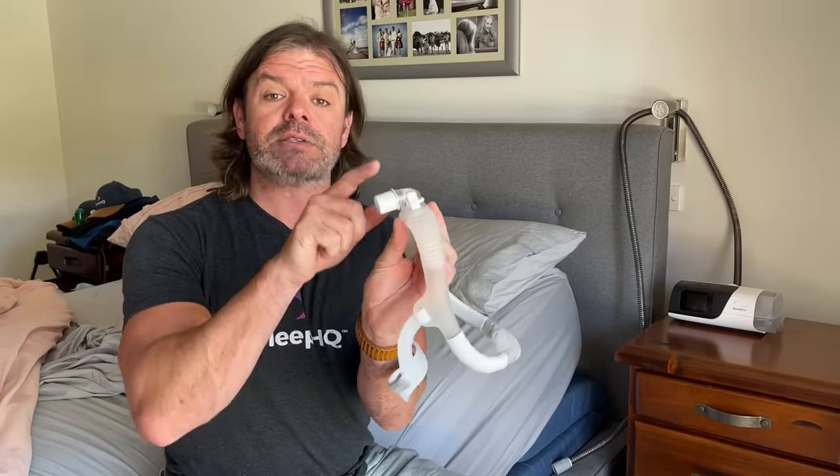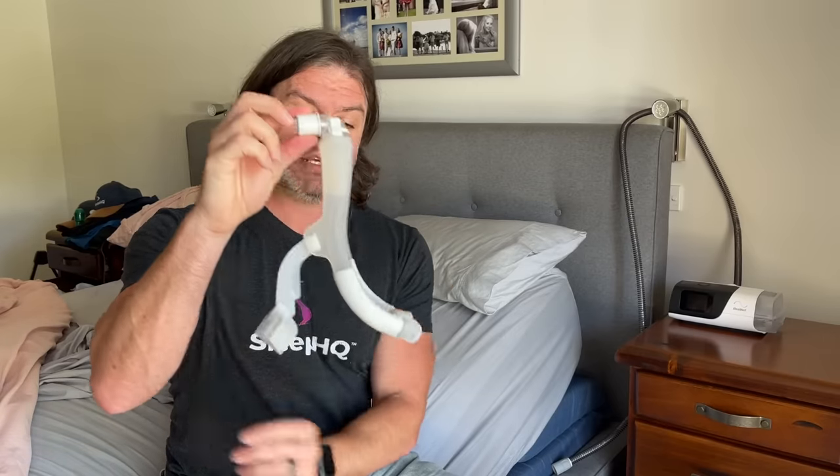Sleeping on your stomach is totally fine for snoring and sleep apnea. Some people find it a little harder to breathe due to the compression of the chest from the body's weight on the mattress, but if you're comfortable, go for it. If you are a stomach sleeper, I highly recommend masks with a top-of-head tube connection — for example, the ResMed P30i pillow mask, the M30i cradle mask, or the F30i full face mask.